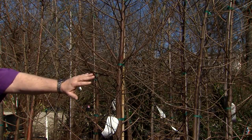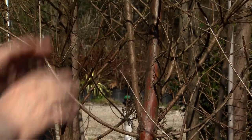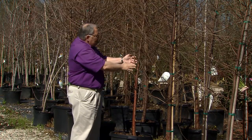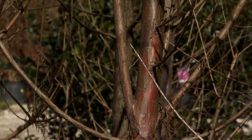When selecting them at the nursery, look for trees that have nice straight trunks with no forks in them. Look at this tree right here with this low fork — this is a co-dominant leader and it's going to make a mess out of this tree. So avoid trees with these low forks, or remove those as soon as you get the trees home.